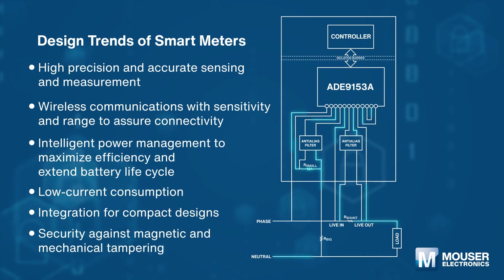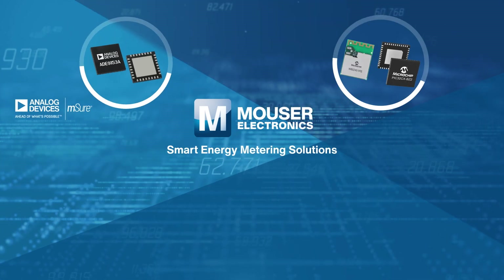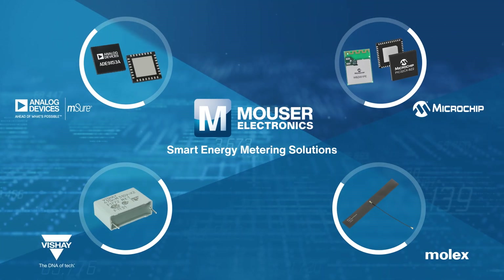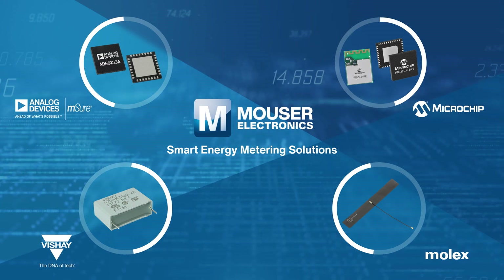Design engineers need to minimize energy consumption and maximize measurement accuracy, as well as include advanced security and reliable connectivity features in their smart meter designs. Let's take a look at the most popular semiconductor components and solutions in Mouser's one-stop shop, which will help you overcome the design challenges raised by smart meter applications.